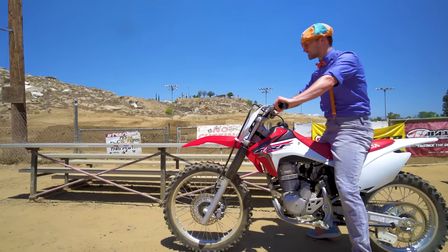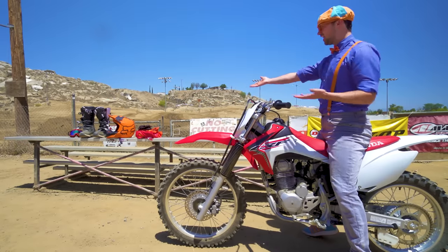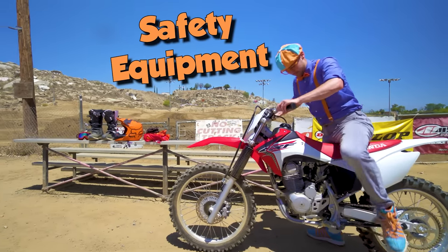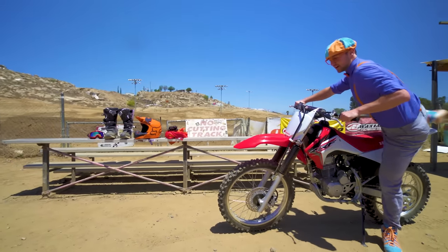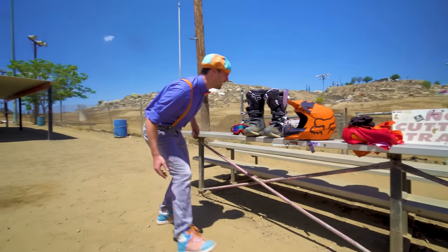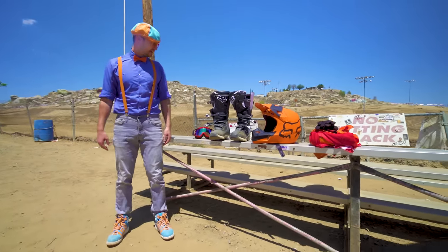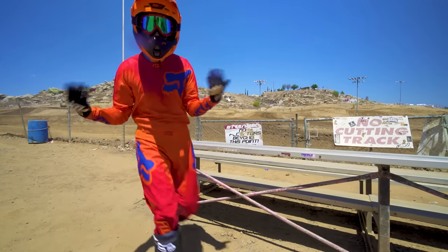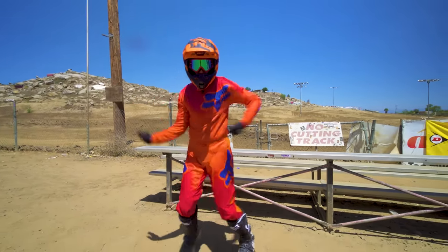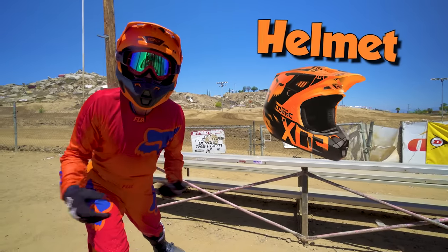Wait a second - am I forgetting something? How could I have forgotten the safety equipment! All right, let's put the kickstand down! I almost forgot the safety equipment! I have my helmet on, which keeps my head safe!